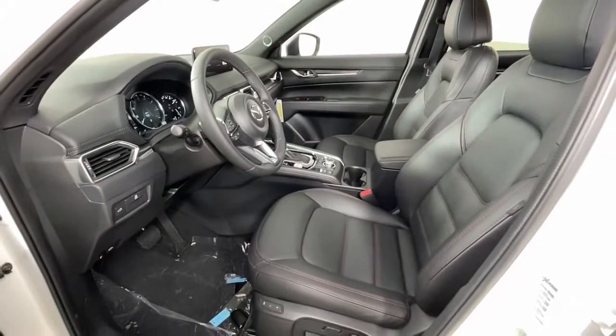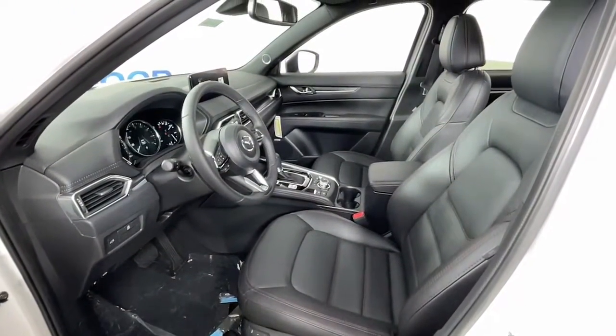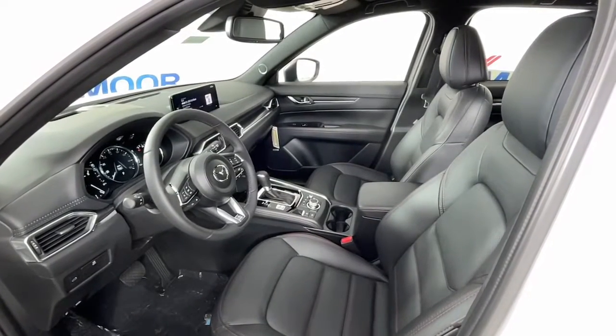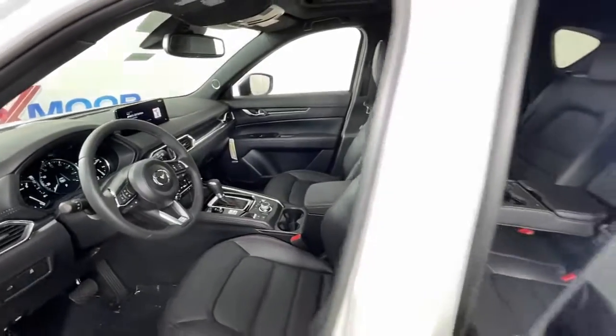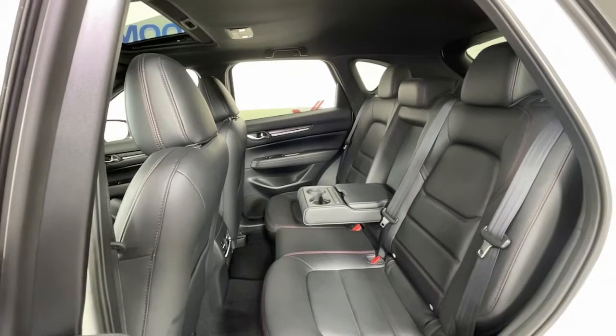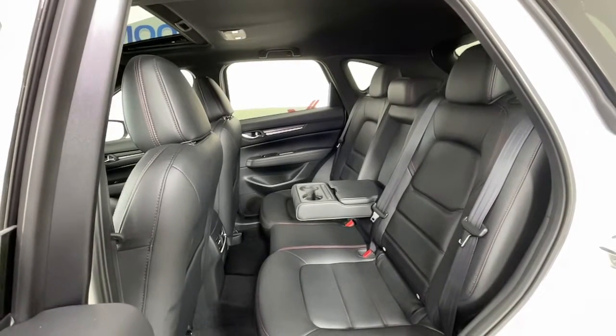The following are some of this vehicle's highlighted options: Sun Moonroof, Keyless Entry, Lane Keeping Assist, Power Passenger Seat, Heated Rear Seat, Power Lift Gate, Aluminum Wheels, Heated Front Seat, Dual Zone AC, Electronic Stability Control.